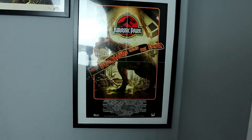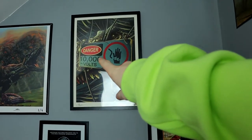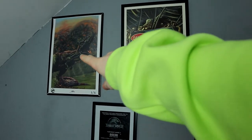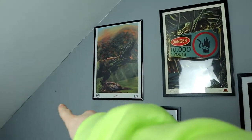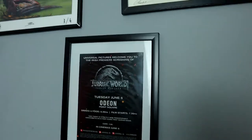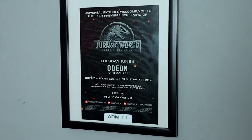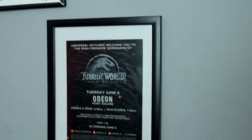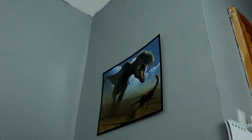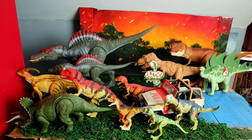Over here I have some posters: the awesome poster from the end of Jurassic Park, the 10,000 Volts poster, and my prized possession — my premiere ticket from the premiere of Fallen Kingdom, framed in the middle. Then I just have this random dinosaur art piece.